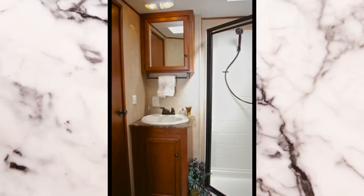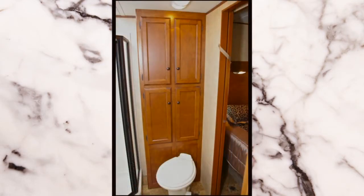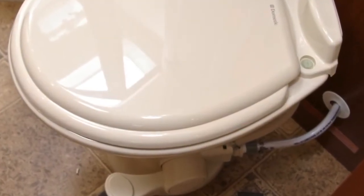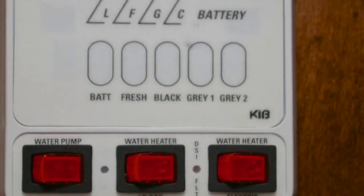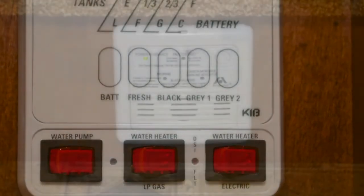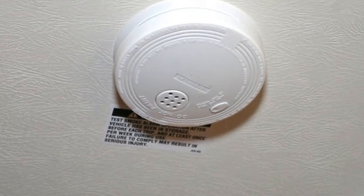Inside the Express' bathroom, you'll find an oversized deep-molded sink and a large medicine cabinet. The large walk-in shower with skylight, the linen closet and cabinet, and the residential-style porcelain stool with a foot flush make the bathroom very user-friendly. A monitor panel is also installed inside the coach to keep you abreast of the holding tank levels, as well as an LP gas and smoke detector for your added safety.